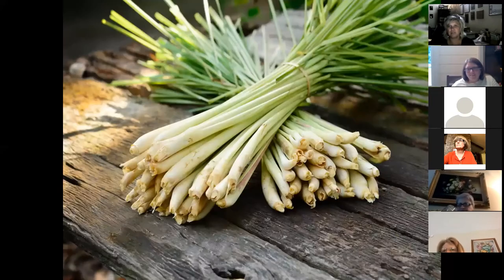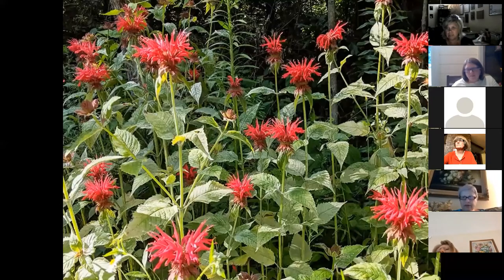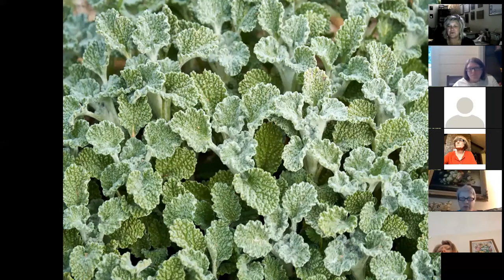Catnip isn't just for cats — it has more sedative effects on people, even good for sleeping. Lemongrass can also be steeped into a tea, and it's a great companion plant because it helps repel whiteflies in the garden — dual purpose. Bee balm is a perennial flower whose blossoms can be eaten or steeped in tea, with a hint of citrus. Horehound has a unique mild licorice flavor — if you don't like licorice, don't write it off, because it's very mild and excellent for sore throats.